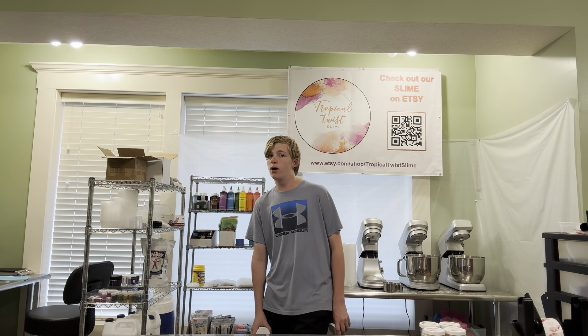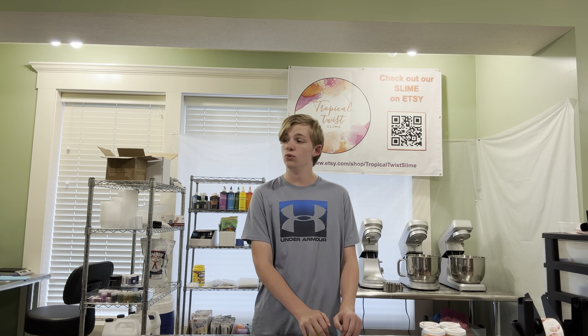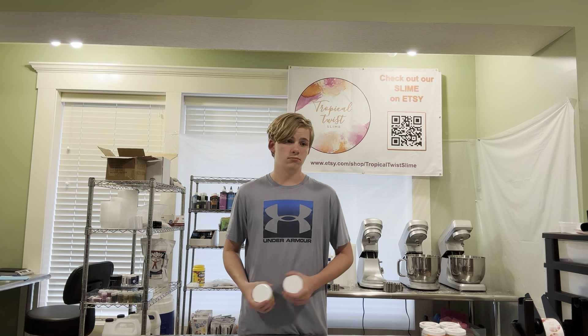Hello and welcome back to this channel. Today's gonna be a really fun video — all we're gonna be doing is talking about the new stuff from upgrades to new slimes, to slime restocks, just new stuff in the shop. Before we do, please subscribe, hit the like button, and let's get into this video.